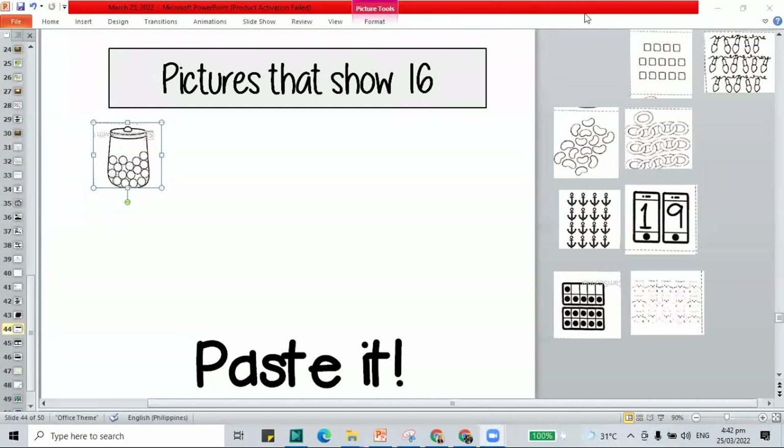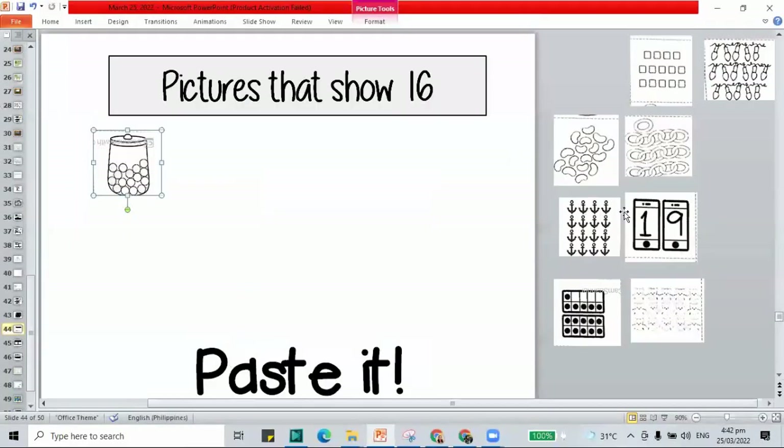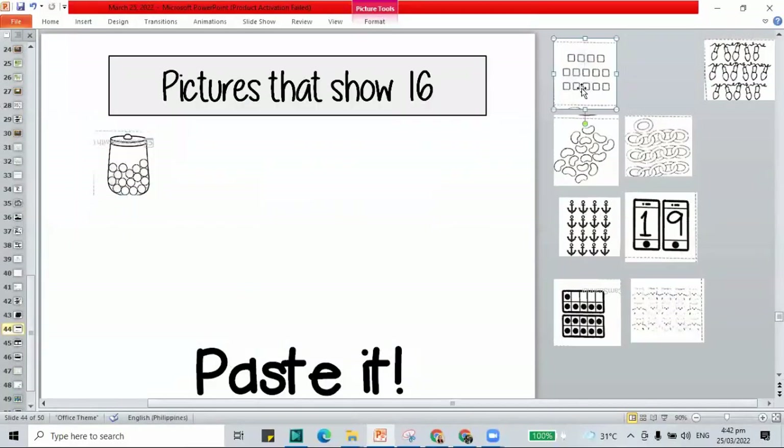How about for the squares? Mark and count: 1 through 14. That's 14 — leave it to the side. Here we have 14.